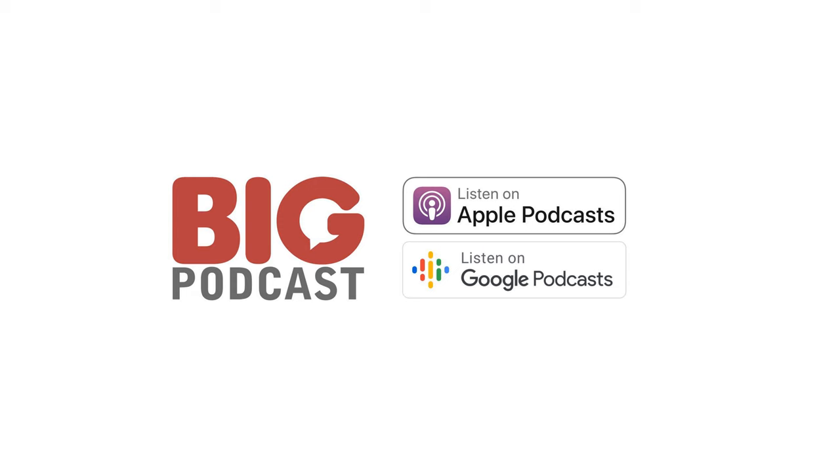Thanks for listening. You need to subscribe to this podcast — bigpodcast.com is the website. If you go to bigpodcast.com/subscribe, I've got three links for you: one for Android, one for iPhone, one for an RSS feed. Regardless of how you get your podcasts, I've got you covered — one click is all it takes. Bigpodcast.com/subscribe.